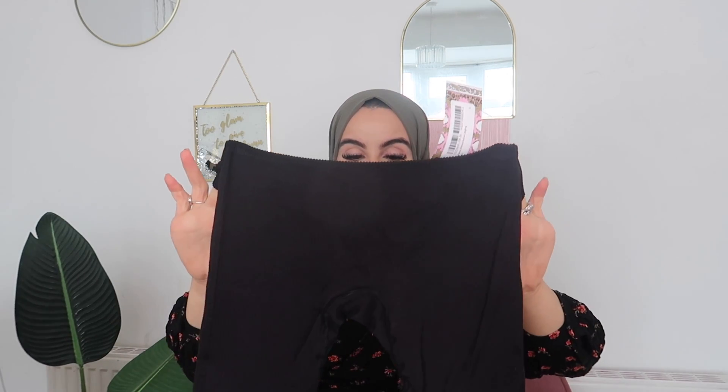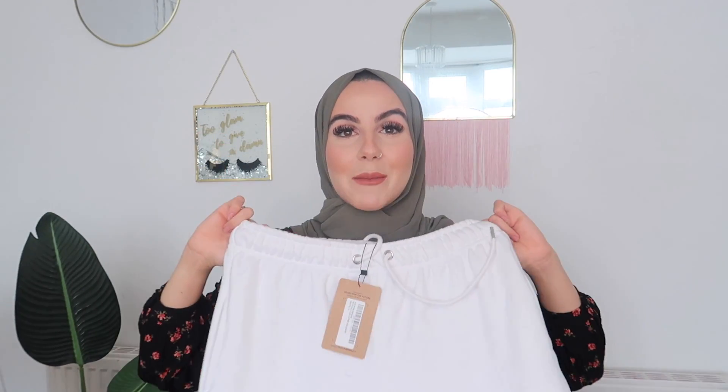Next item is a pair of leggings — the Seam-Free Ribbed Active Legging. I needed some new leggings just for working out at home. They're quite short, kind of three-quarter length. They feel really nice and stretchy and they'll definitely hold you in, which is great for working out. I love working out in tight, nice-looking gym sets — if it looks good, I feel motivated to wear it.